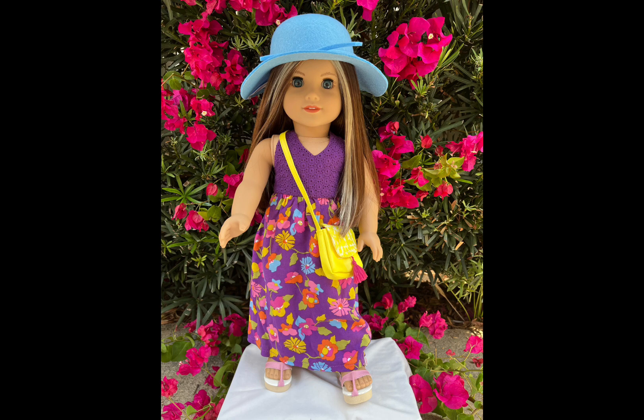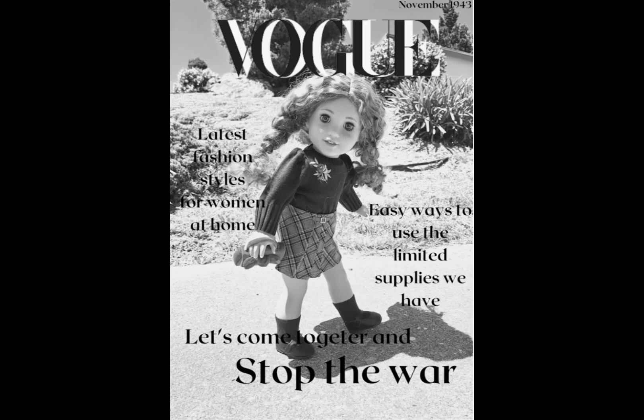I also love how it looks like she's on a runway. This photo comes from Paris, and she did Vogue, November 1943, and it says, 'Come together and stop the war.' I love the outfit, and you put a lot of work into the editing of this photo. I just think that the text is really hard to read, so maybe if you added a bigger text font, or something darker, just to make it easier to read. But overall, great job.